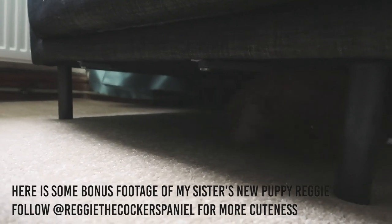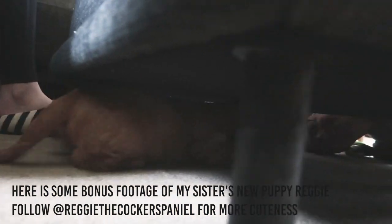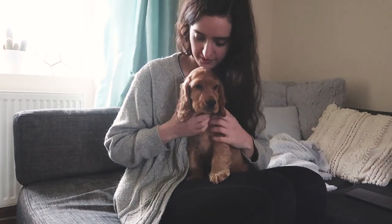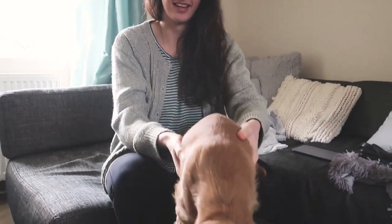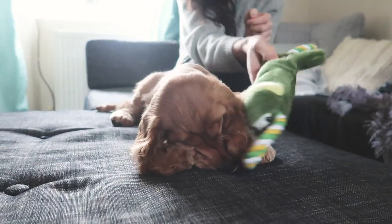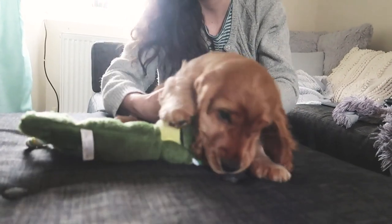Oh hello! Hello you - you can go under this one as well. Hello Reg! Hello Reggie, what's this? He does not care, he just wants the buttons. No buttons.